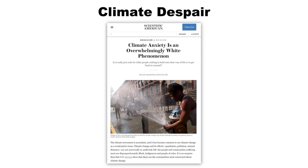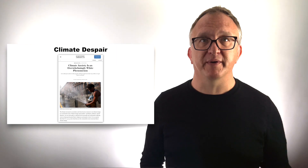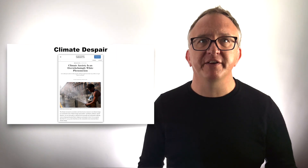Interestingly, as Sarah Ray writes in Scientific American, climate anxiety is an overwhelmingly white phenomenon. Ray observes that people of color have been dealing with the existential threat of racism for generations and have built up traditions of resilience over those generations. Maybe climate change is the first time many of us white people have faced an existential threat, and we probably have something to learn from those traditions of resilience in communities of color.